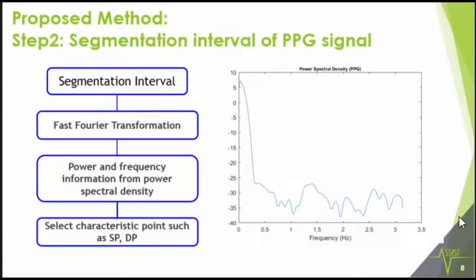The second step is segmentation and intervalling of the PPG signal. Based on the literature, the spectral content of a typical PPG ranges between 0.5 Hz and 3 Hz, so we apply the Fast Fourier Transform in a 30-second window with approximately 50% overlap. We convert this into a spectral density and look at the first few peaks to obtain information about characteristic points such as the systolic and diastolic points.